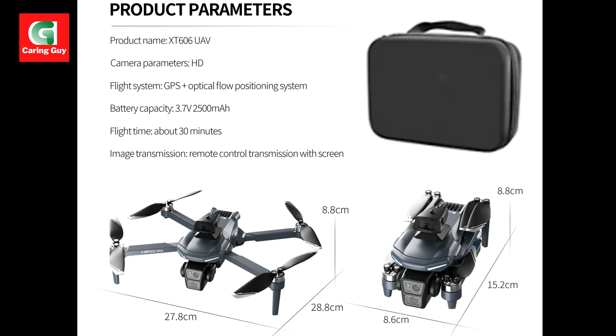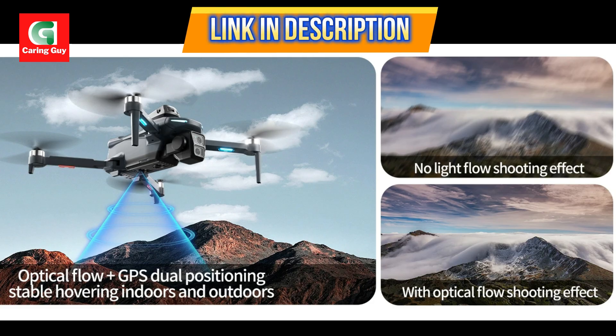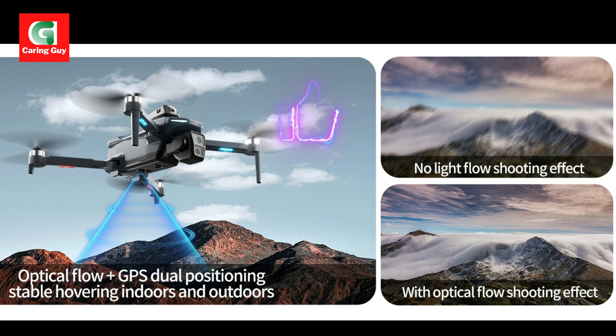The drone is also equipped with an obstacle avoidance head, which allows it to stop in case of obstacles without colliding with them, making it incredibly user-friendly and safe for all skill levels. The drone supports automatic switching between optical flow and GPS for optimal stability in various environments.